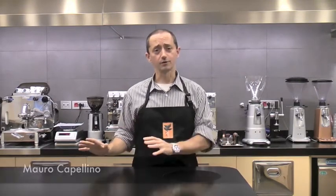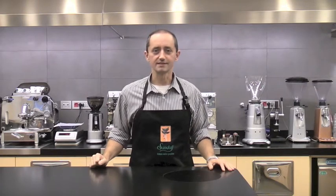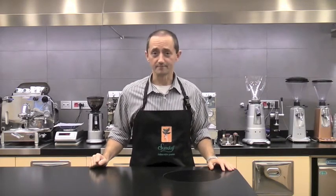Hello everyone, I'm Mauro from the Sandali Trading Company and today I'd like to continue along our voyage through our traceable coffees. In particular today I'd like to describe four microlots that we have just received from Guatemala, specifically from the Atitlan area.